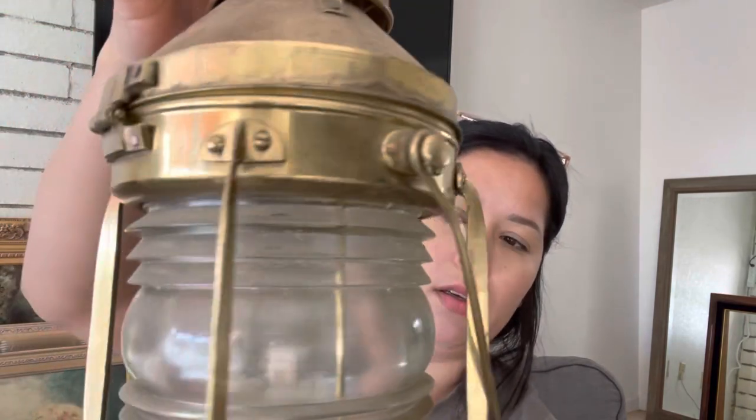At that yard sale I picked this up and had never seen anything like it — it's this big lantern thing. I'm not sure what it's called, but I plan to decorate with it.